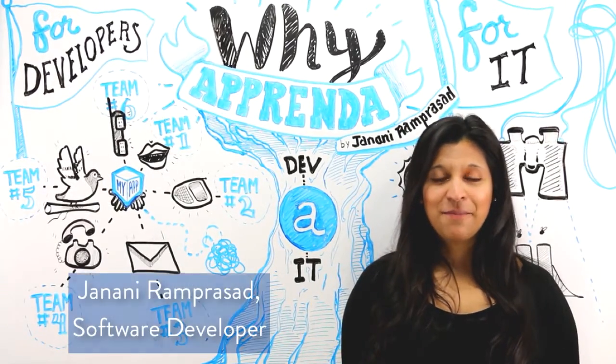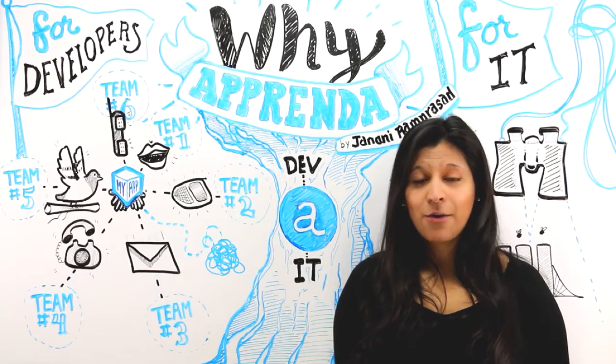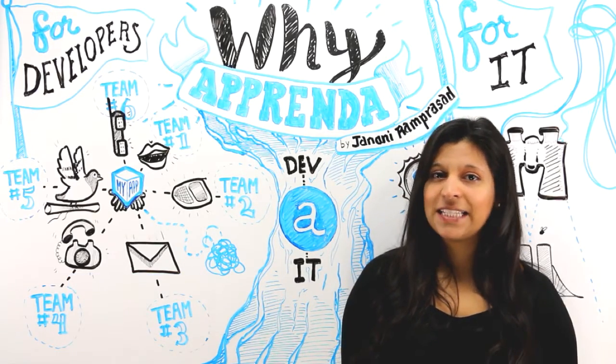Hi, my name is Janani Ravrasad. I'm a software developer here at Apprenda, and today I'd like to talk about how Apprenda can benefit both developers and IT.